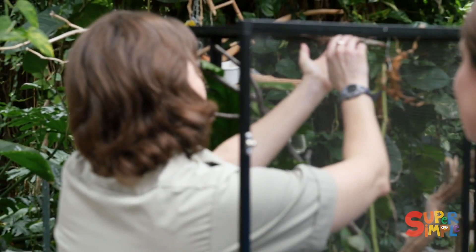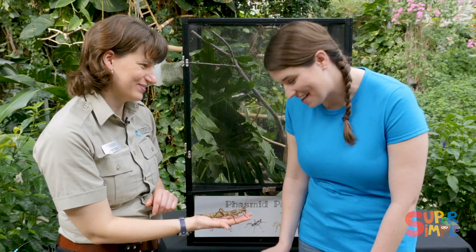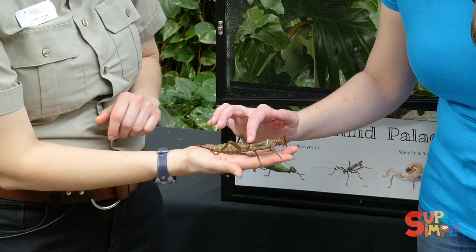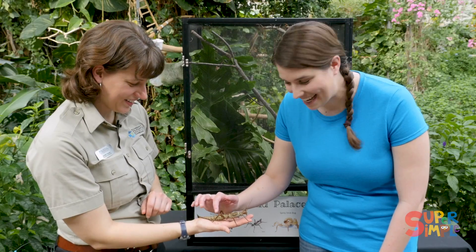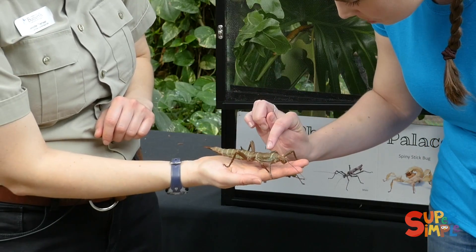Wow, what bug is this? This is a thorny devil walking stick. We call her Theresa. A thorny devil walking stick because it kind of looks like a stick and it has these thorns on it here too.